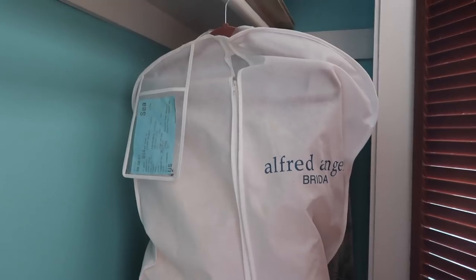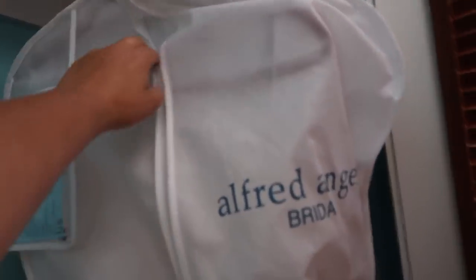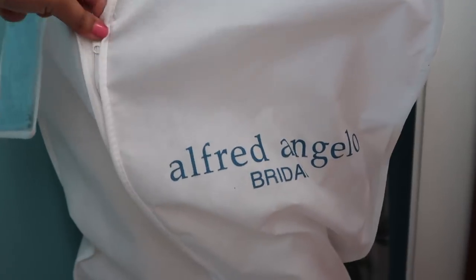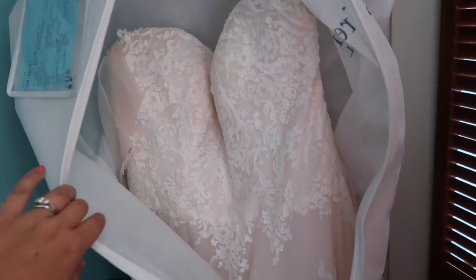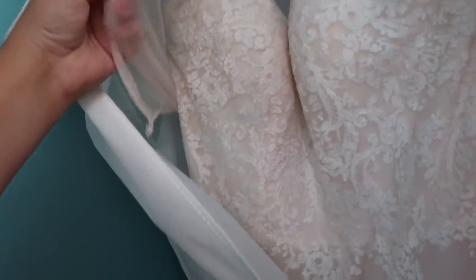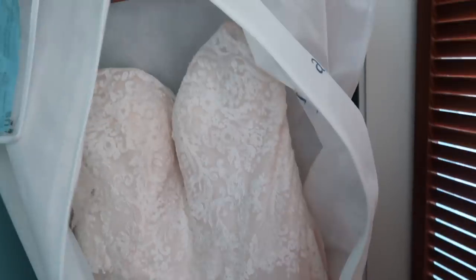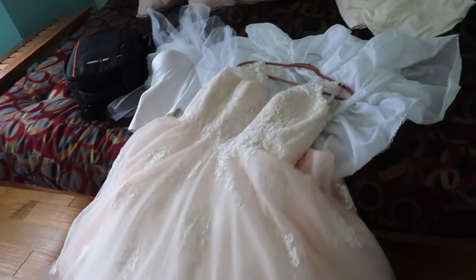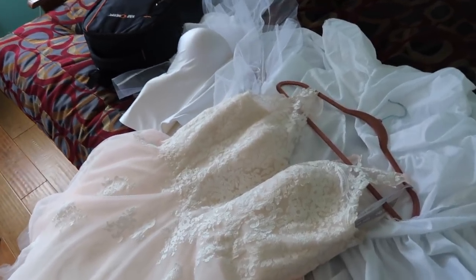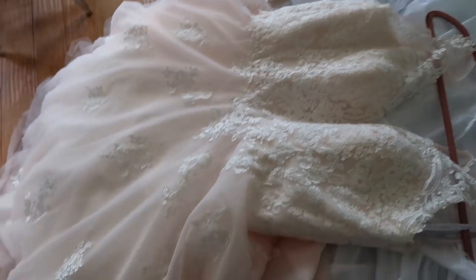I am over at my parents' house now — you can see the bright blue walls of my childhood and teenage years. I'm about to unzip and look at my dress, and I actually haven't even looked at it since the wedding day, much less tried it on. Let's unzip the bag — this dress is from Alfred Angelo, which went out of business shortly after I picked it up, literally like a week later. There it is, the mesh sleeves and the lace bodice.